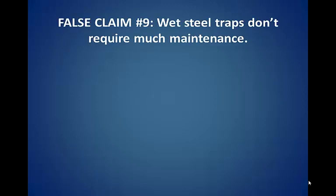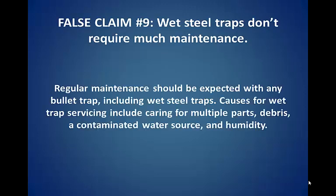False claim number nine: wet steel traps don't require much maintenance. Regular maintenance should be expected with any bullet trap, including wet steel traps. Causes for wet trap servicing include caring for multiple parts, debris, a contaminated water source, and humidity.